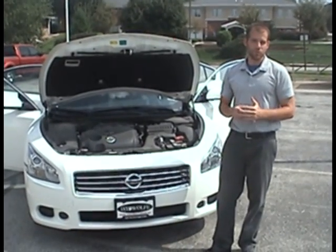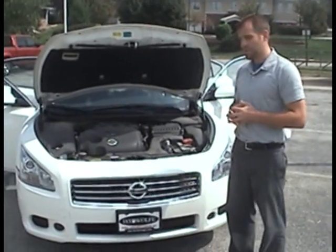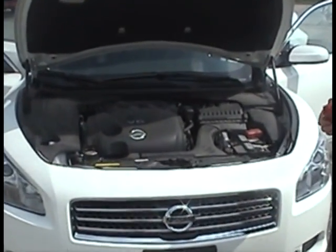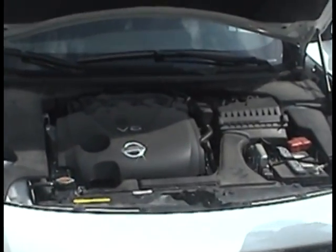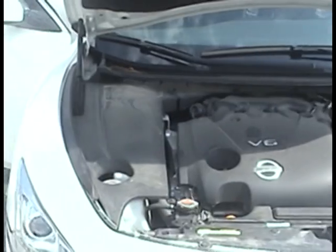Hi Bill, Kirk Sheely at Jay Wolf Automotive Outlet. I'm just showing you the car here, the Nissan Maxima that you had interest in. I just wanted to get you a closer look at it, that way you can kind of see all the details that maybe we missed on the website, so we'll just kind of go over everything here quickly.